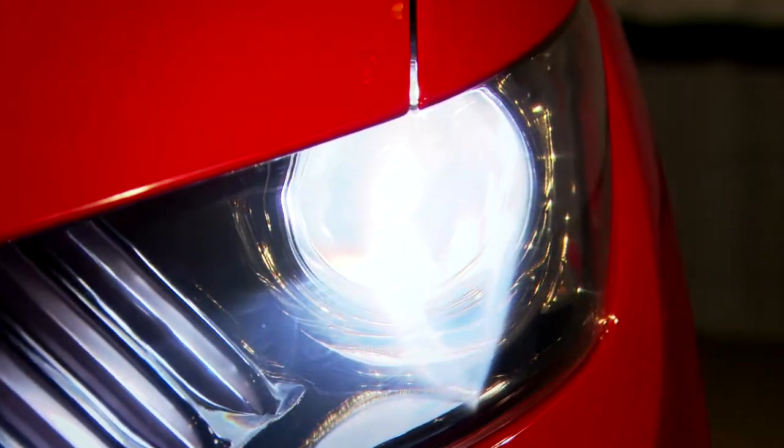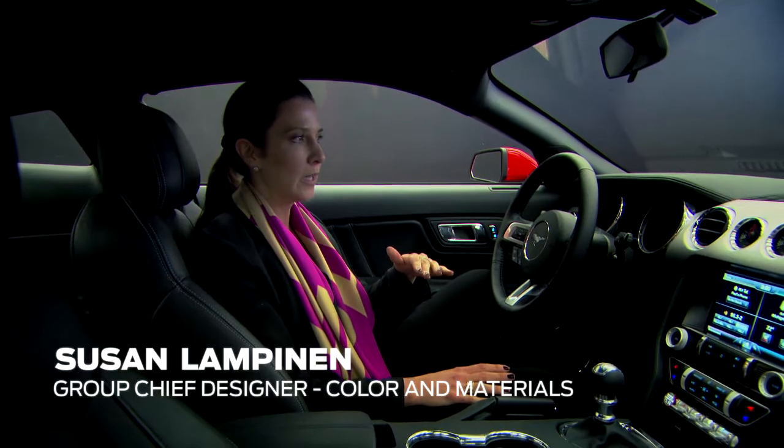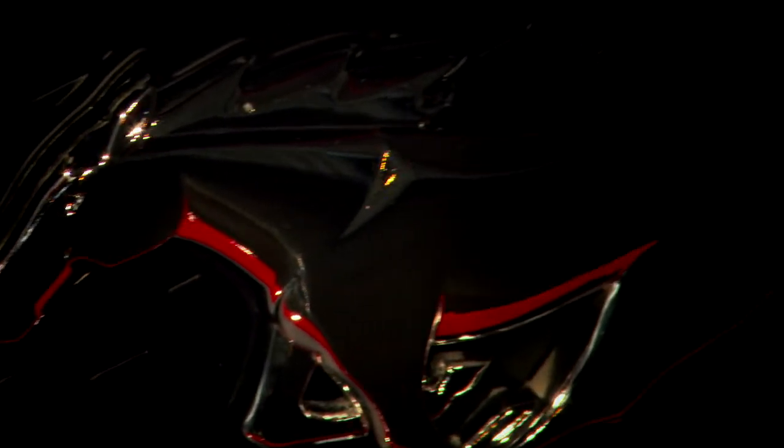When you approach the Mustang, you immediately get a feel of like, wow, we've really upped the bar with the materials that we're offering and the quality of materials. We are absolutely relentless at going after the best execution, the best quality of materials.